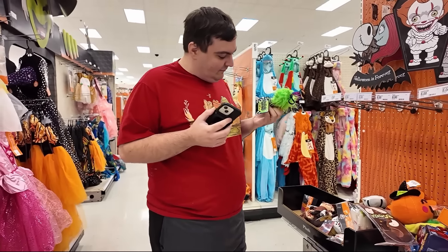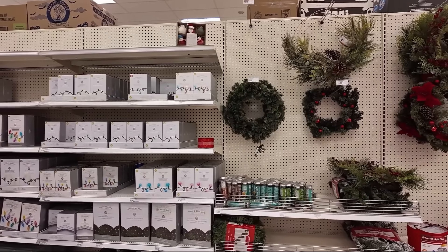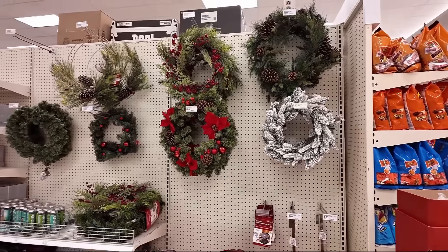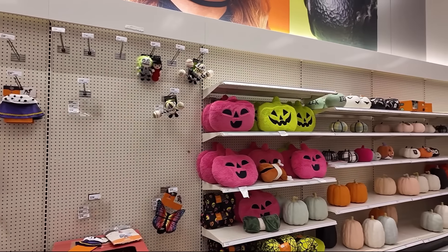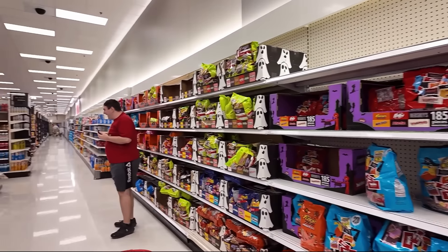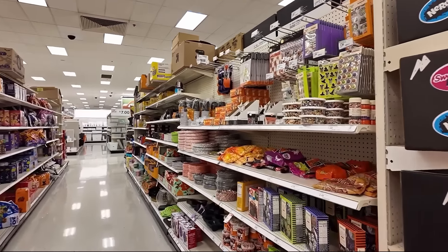Beetlejuice! I won't say his name three times. This aisle looks like the beginning of Christmas, but then we're just back to Halloween. They still have a lot of Halloween stuff here, and lots of Halloween candy. This is just a whole lot more than they have on the south side.